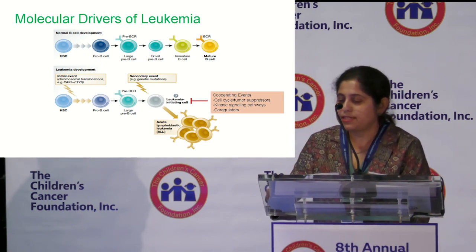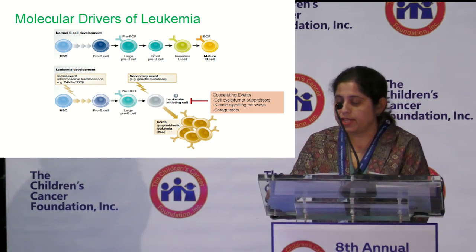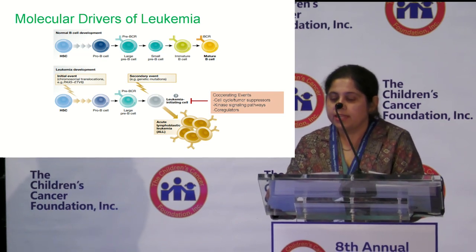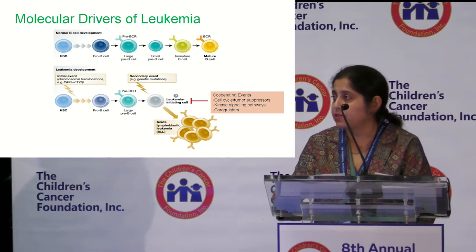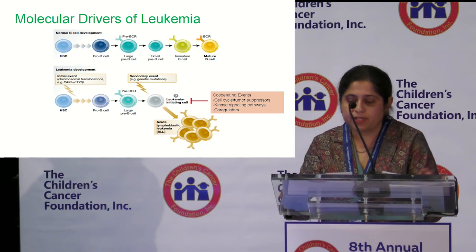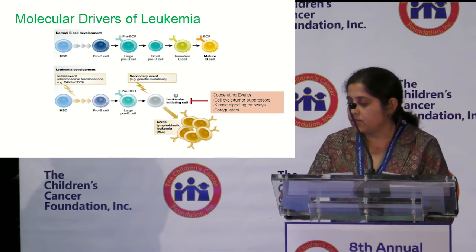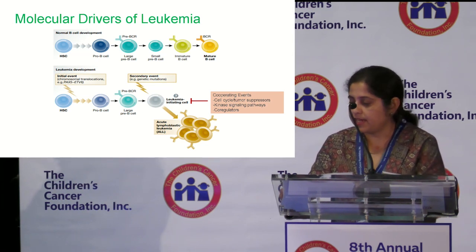During normal B-cell generation, hematopoietic stem cells give rise to progenitors that pass through steps of lineage commitment and differentiation to eventually become mature B-cells. Chromosome translocations that result in fusion proteins — the example shown here is the PAX5-ETV6 fusion — can block this B-cell differentiation and lead to a distinct population of early B-cells with limited survival capacity. The occurrence of secondary mutations can affect tumor suppressors or oncogenes, enhancing proliferation and initiating the B-cell leukemic process. Each subtype typically has co-occurring cooperative events that perturb lymphoid development, cell cycle regulation, and kinase signaling pathways.